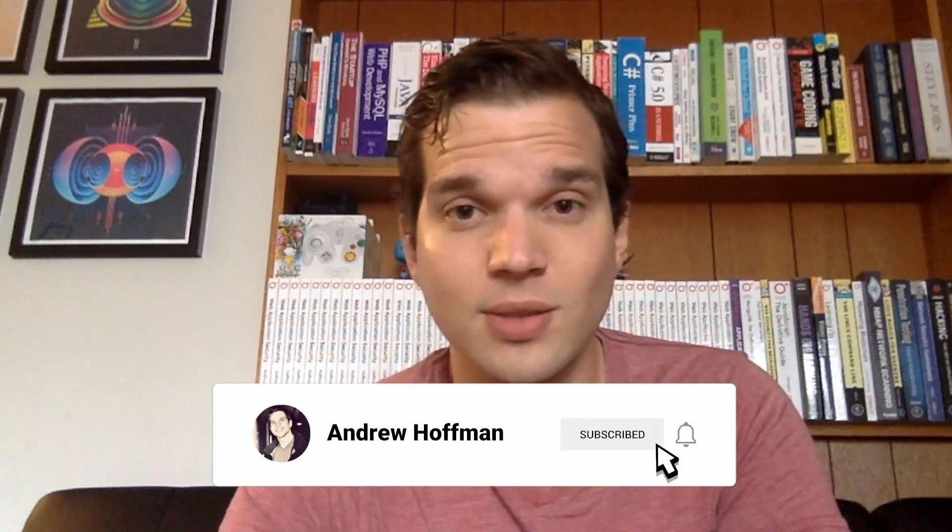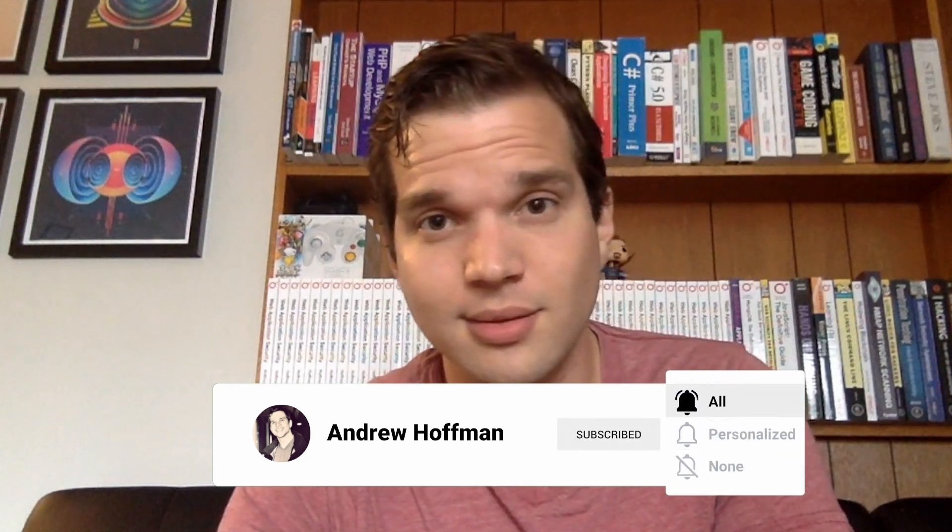Hi everyone, I'm Andrew Hoffman. I'm a software engineer, a security researcher, and a technical author based out of the Pacific Northwest. Today I'm going to teach you how to not get hacked. I'm going to teach you five things that you can do that will reduce the chance of your accounts being compromised by 75 to 90%. These are five simple rules, and if you apply them everywhere in your digital footprint, the odds of your accounts being compromised by a hacker will drop significantly.